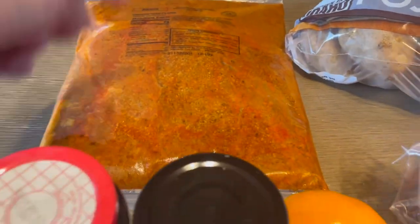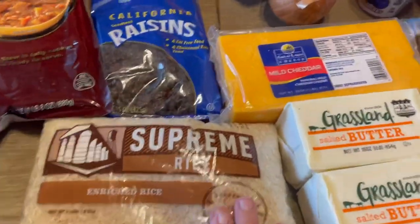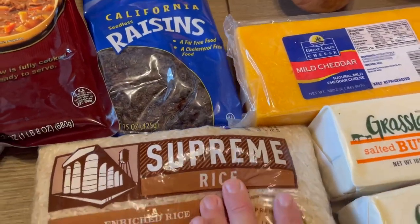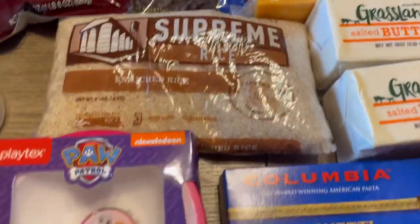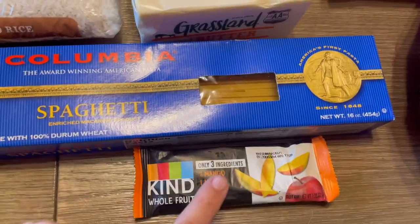Some more of this chicken taco filling, beef stew, raisins, a bag of rice, some Paw Patrol bowls, a nice bar, spaghetti.